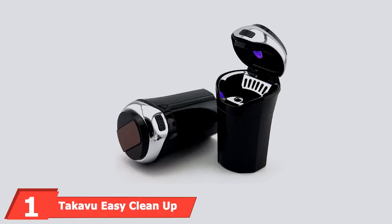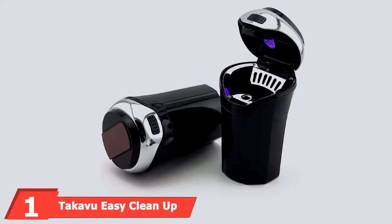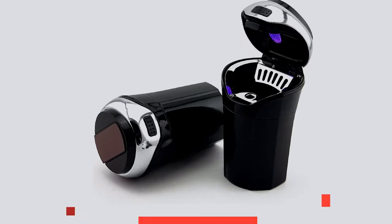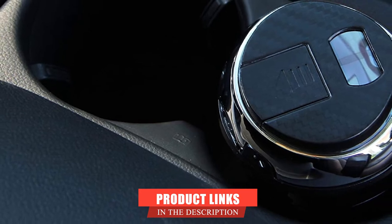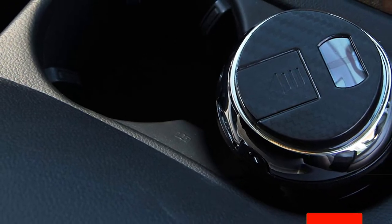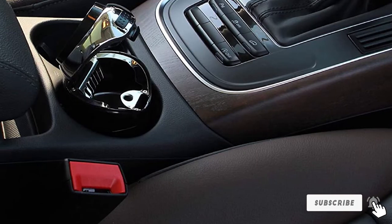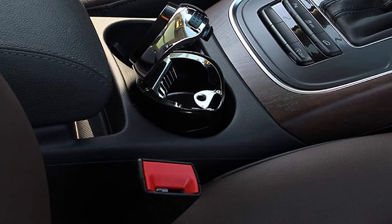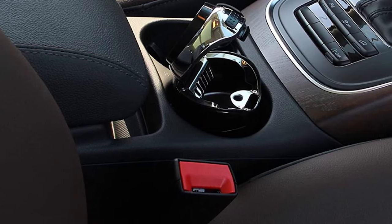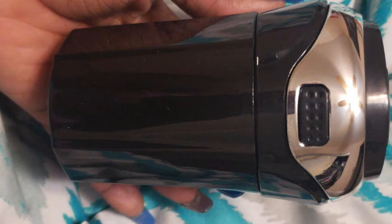At the first position of our list, we have the Tekavu Easy Cleanup Car Ashtray. This ashtray is built from heavy-duty and durable stainless steel and comes with a lid. It's designed to fit most vehicles on the market. The compact and sleek nature of this ashtray makes it one of the top gift options for family and friends. Included in the design is a cool blue light that illuminates as the lid of the ashtray is open. The lid securely closes, keeping all scents within the ashtray and away from people with sensitive nostrils.